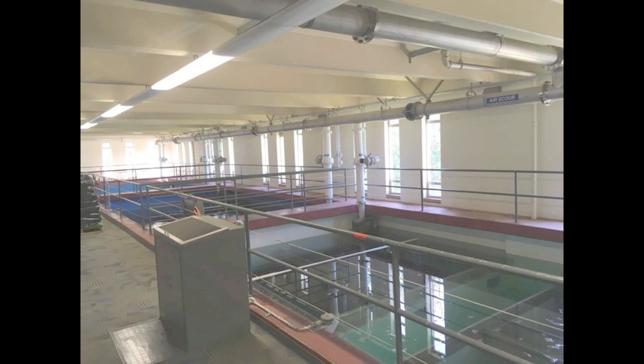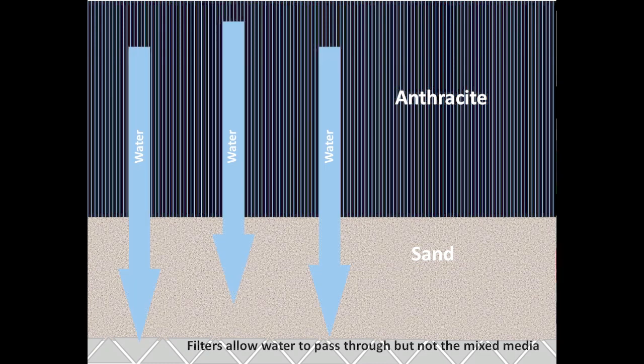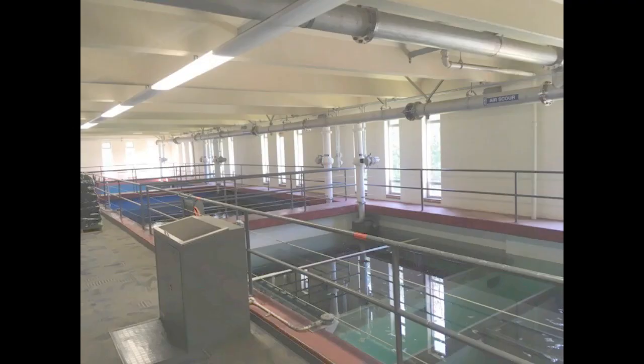The water is then pumped to the filter gallery, where there are six filters that have the same function. Each of the six pools has a layer of anthracite coal and a layer of sand. The mixed media traps organic impurities or objects floating in the water. Gravity pulls the water through the two layers and out the bottom of the pools. Operators monitor the flow of water and turbidity — or cloudiness — of the water to determine if the mixed media filters need to be cleaned or backwashed.